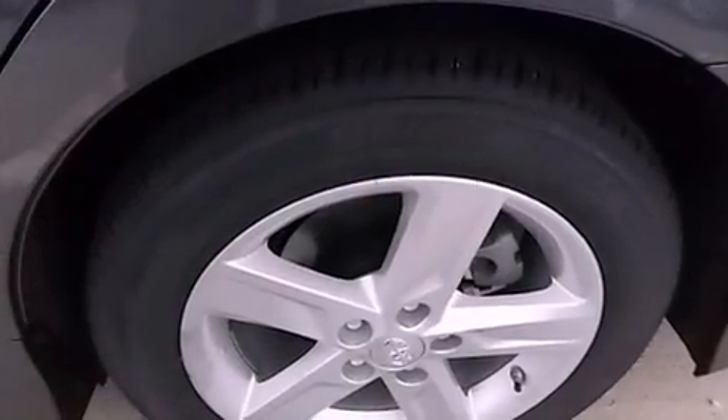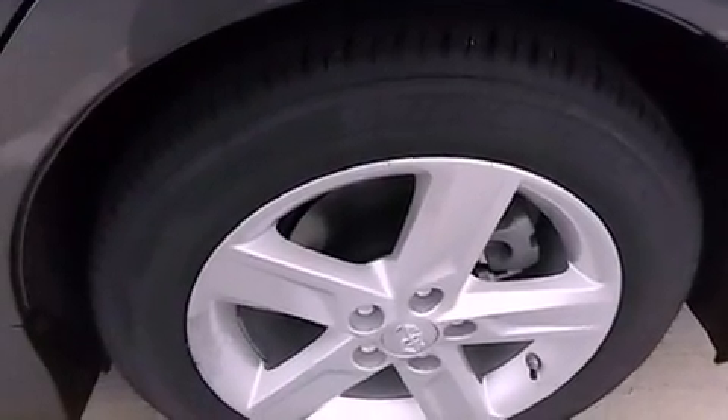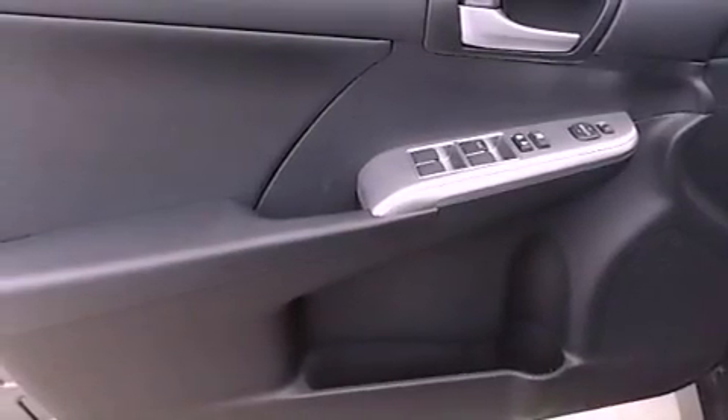An anti-lock braking system, side impact airbags, latch-ready child seat anchors, air conditioning, and an auxiliary power outlet.